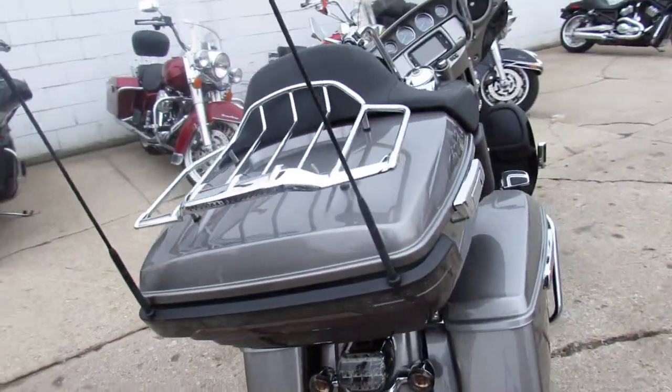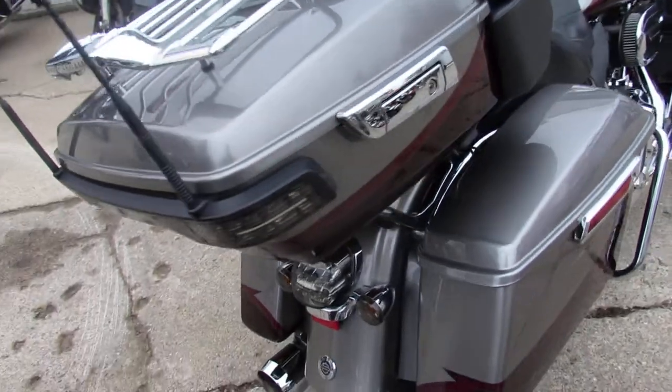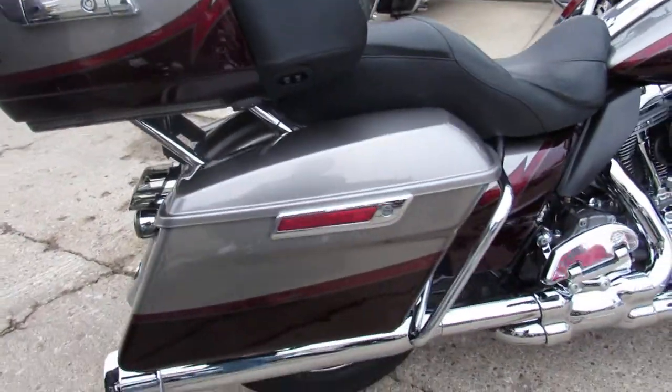There's just chrome all over this bike guys — chrome wheels, chrome switches, switch housings. There's so much chrome I can't even name it all.